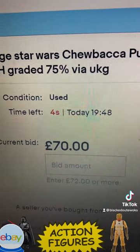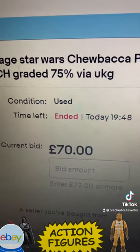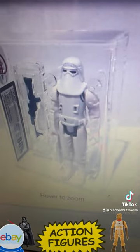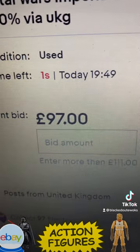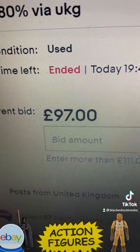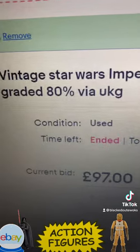There's so much good stuff — as Action Figure Grader says, you can pick up a bargain today. There's so many great figures. The Snowtrooper POC two-line graded 80% is at 97 pounds — and that was me, I won that! It's graded 80.